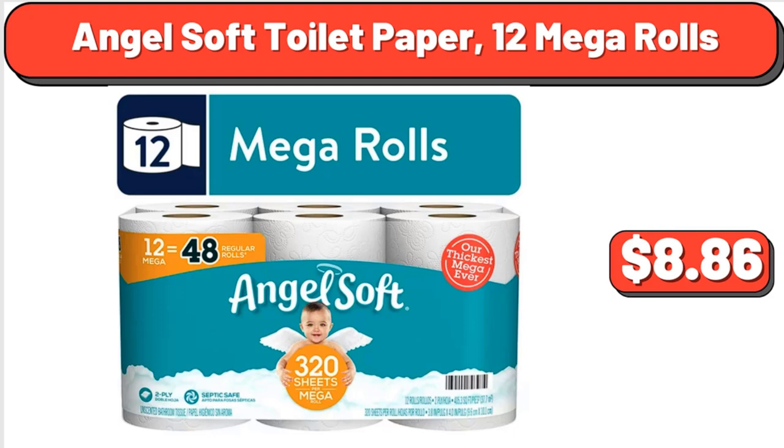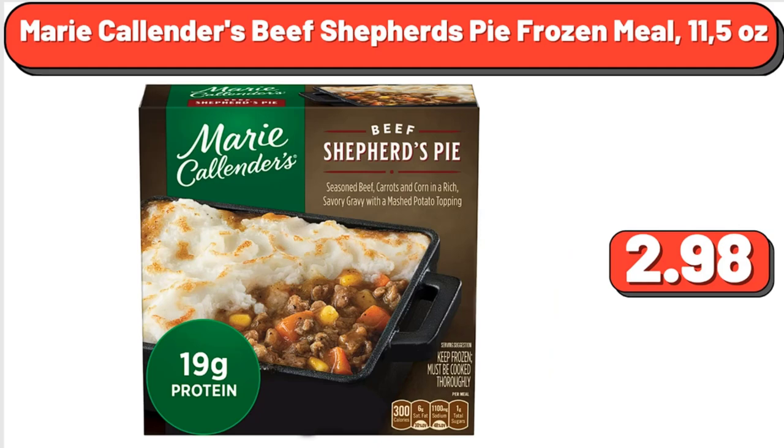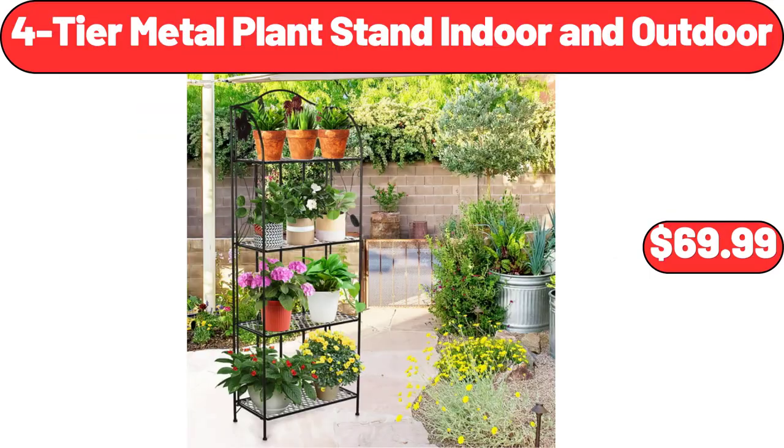Angel Soft toilet paper, 12 mega rolls, $8.86. Minute brown rice, 4 ounces, $2.12. Marie Callender's beef shepherd's pie frozen meal, 11.52 ounces, $2.98. Four-tier metal plant stand, indoor and outdoor, $69.99.